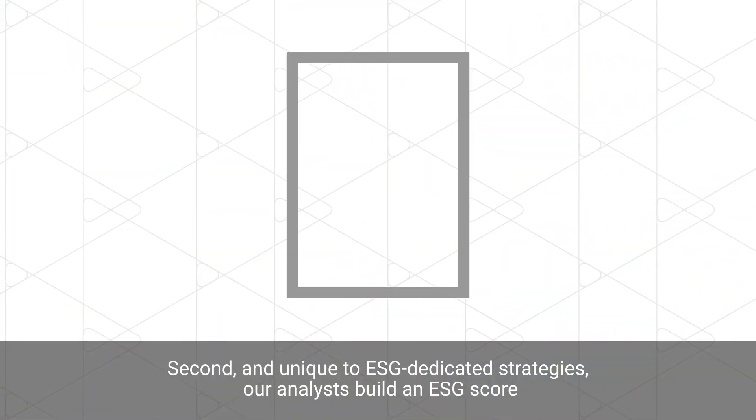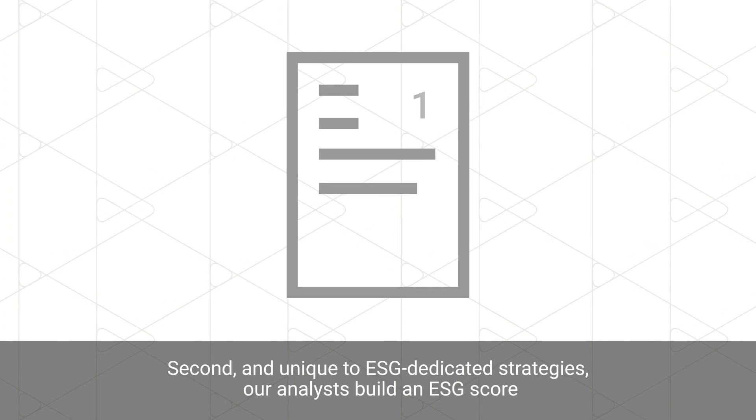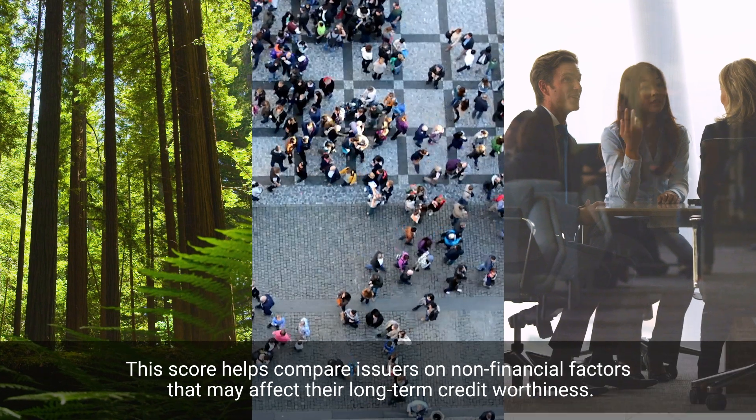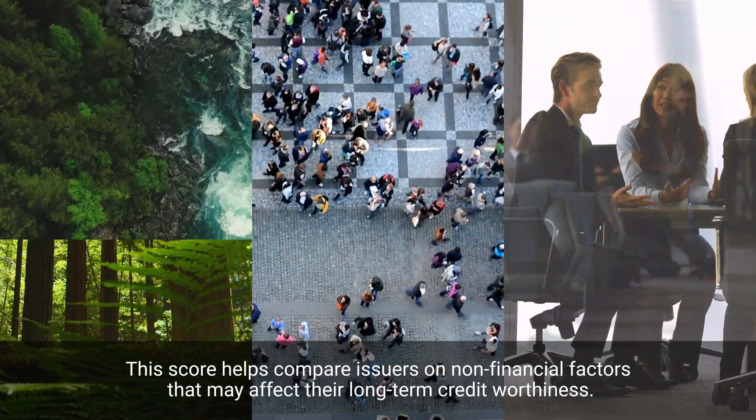Second, and unique to ESG dedicated strategies, our analyst builds an ESG score. This score helps compare issuers on non-financial factors that may affect their long-term creditworthiness.